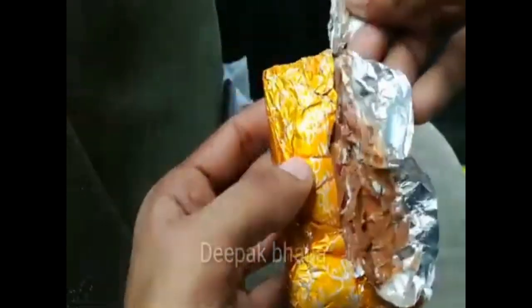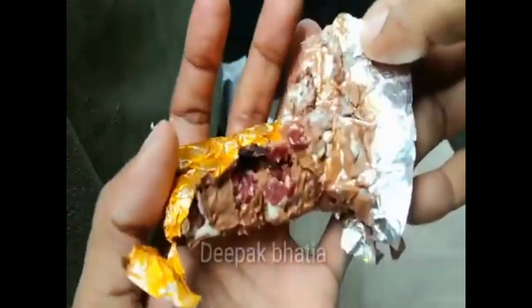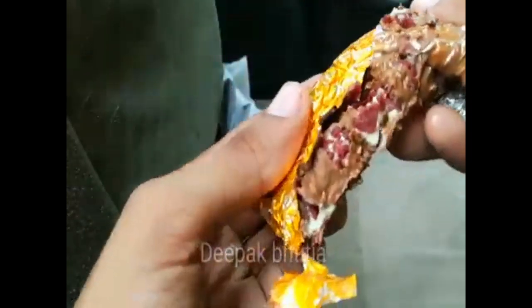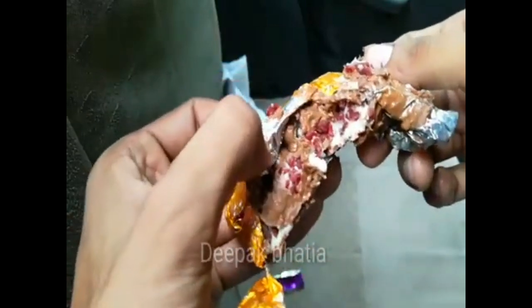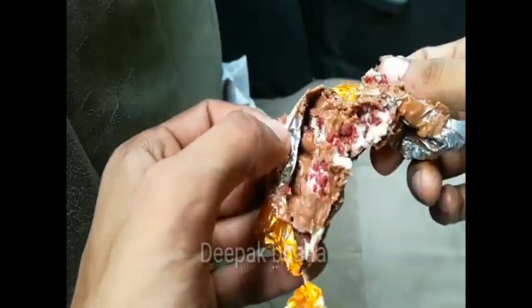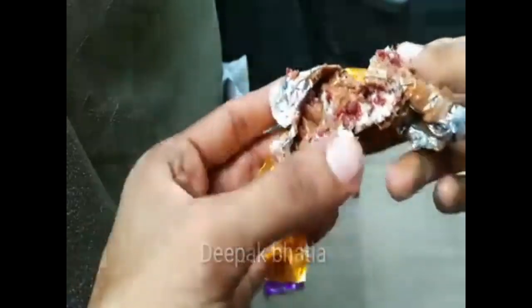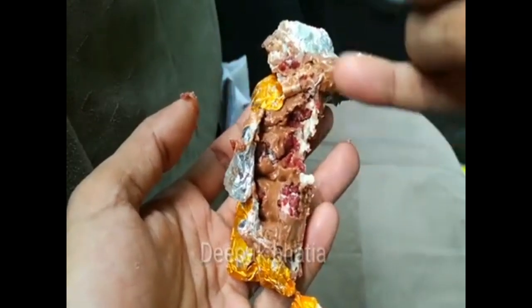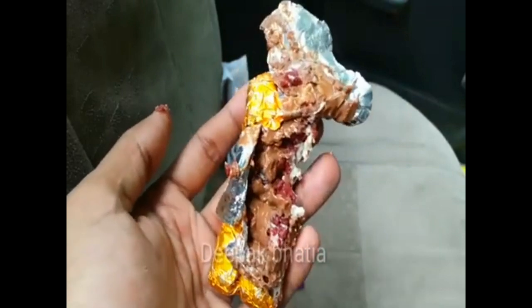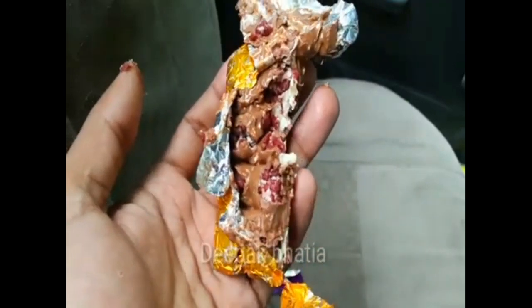This is melted, as you can see, but we try it anyway. There are lots of Oreo and red velvet pieces inside, and the combination is very very good and very tasty. This is a very very good and tasty chocolate.